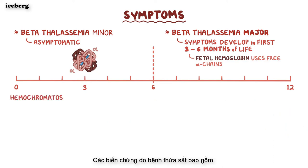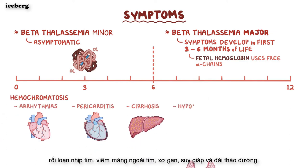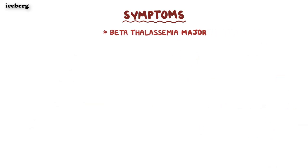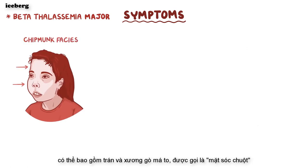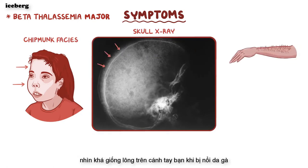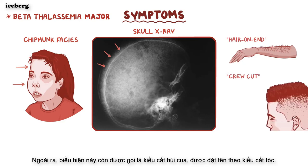Complications due to hemochromatosis include arrhythmias, pericarditis, cirrhosis, hypothyroidism, and diabetes mellitus. Other beta-thalassemia major findings may include enlarged forehead and cheekbones, called chipmunk facies. On a skull x-ray, the skull bones show a radiolucent bone marrow with fine, hair-like projections — called hair-on-end appearance, also known as crew-cut appearance, named after the type of haircut.